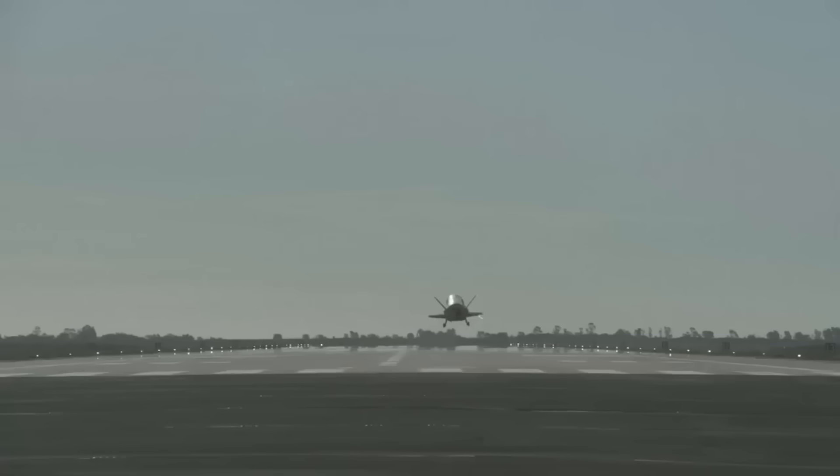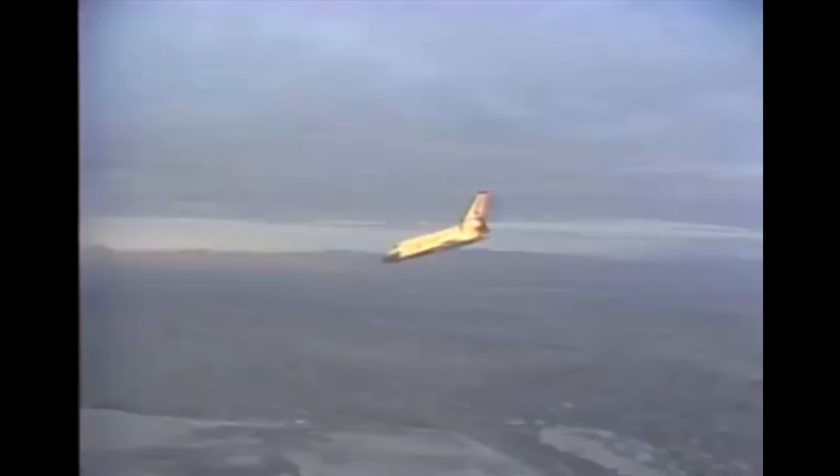Today this would all be done with GPS — I'm pretty sure that's what Dream Chaser uses and what the X-37B uses. But back when the space shuttle was performing its first launches, GPS simply didn't exist.